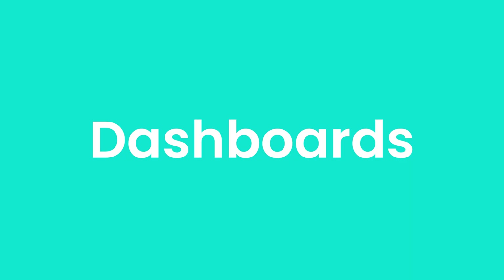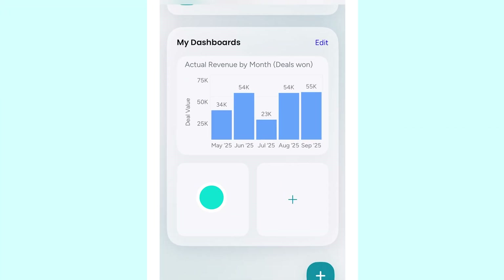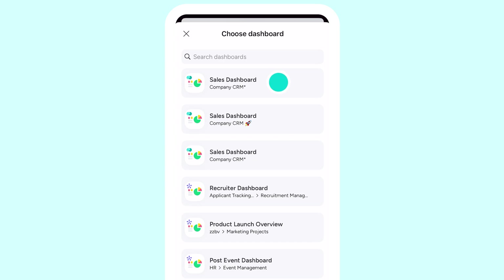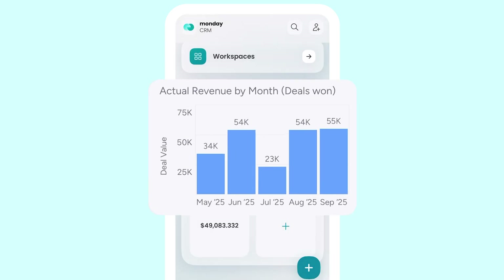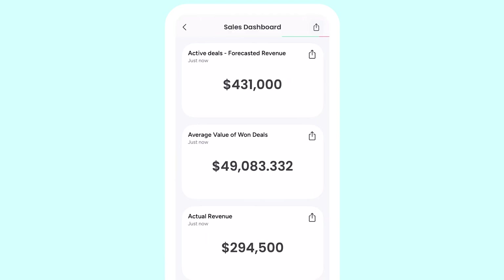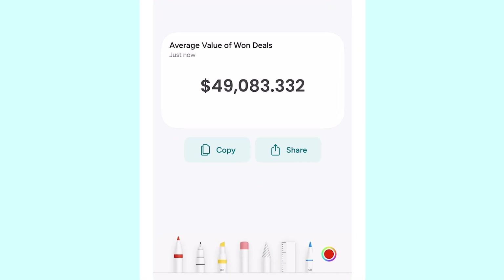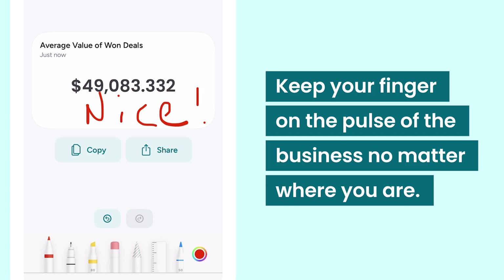Finally, for that bird's eye look at your daily performance, check out the dashboard card widget right on your home screen. This widget provides a snapshot of your most important KPIs, like monthly pipeline value or average deal size. Click on a widget to open the full dashboard view. Easily share metrics with your team, annotating the screen grab for any context. Simply put, keep your finger on the pulse of the business no matter where you are.